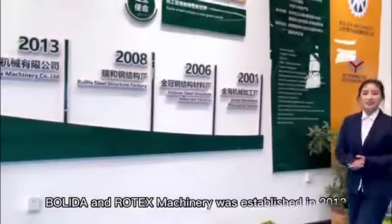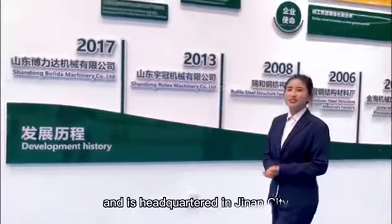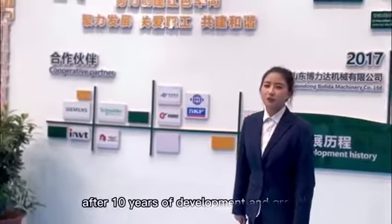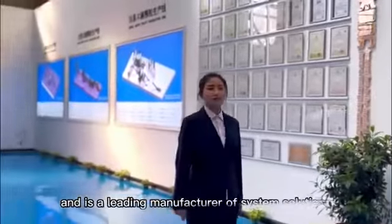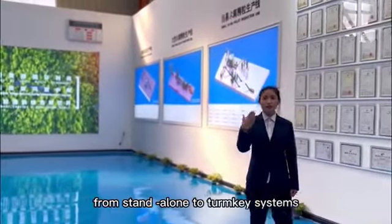Wallida and Rotex Machinery was established in 2013 and is headquartered in Jinan City, Shandong Province, China. After 10 years of development and growth, it has developed into a group company and is a leading manufacturer of system solutions from standalone to 10K systems.